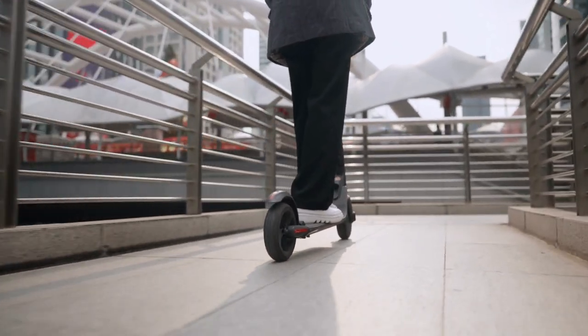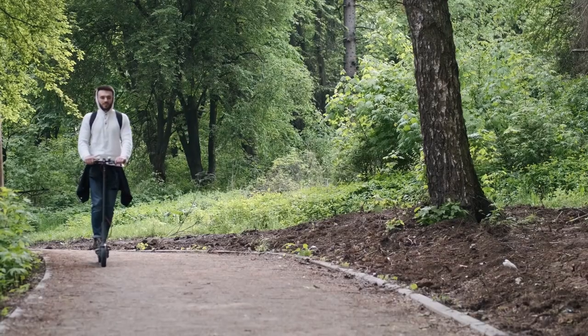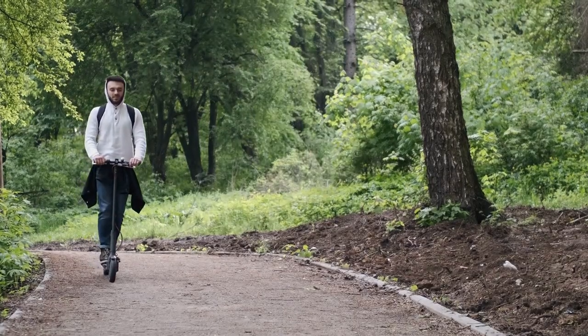The app also allows you to customize the scooter settings, such as the maximum speed and lighting, giving you complete control over your riding experience.